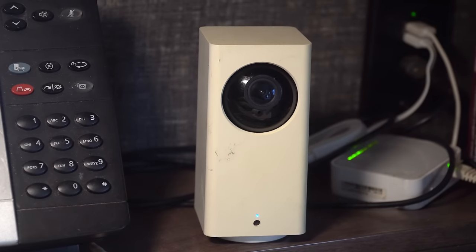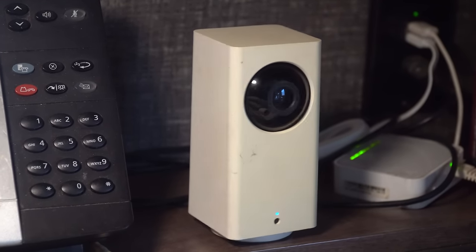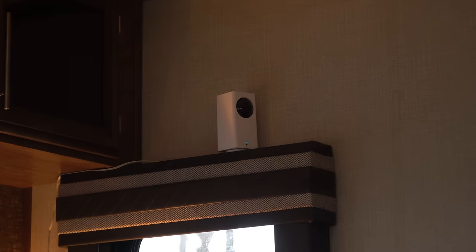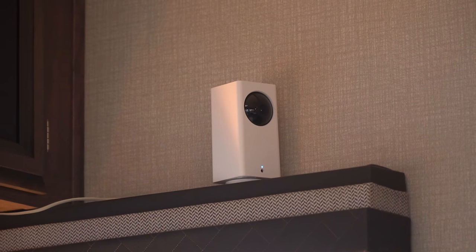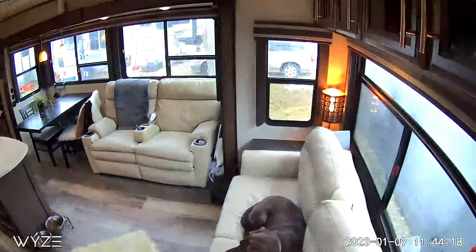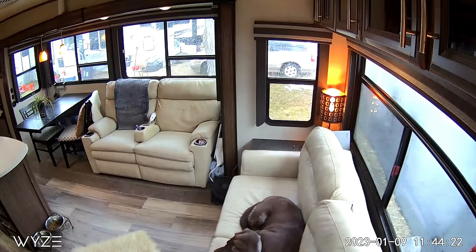Before we went full-time, we kept this first generation Wyze Cam Pan pointed at the driveway in our sticks and bricks home. Now it sits on the shelf in our fifth wheel's bedroom, while we've recently added version two to our living room area, even though Wyze has now released a weatherproof version three. You can remotely pan and zoom these cameras, allowing us to see what Zoe's up to while we're out and about. This camera follows motion automatically as activity moves around in the RV.